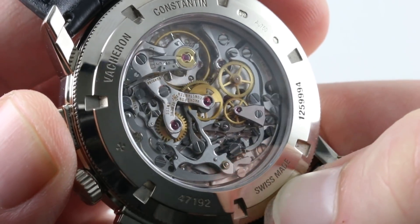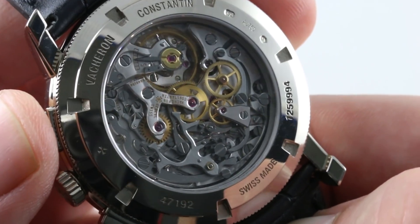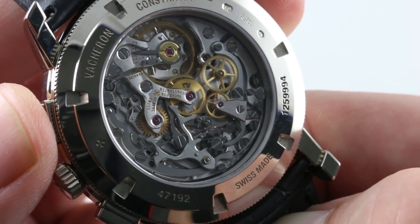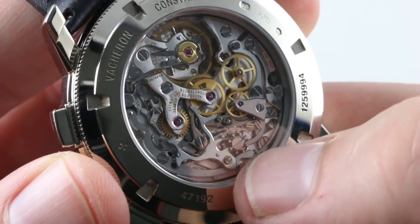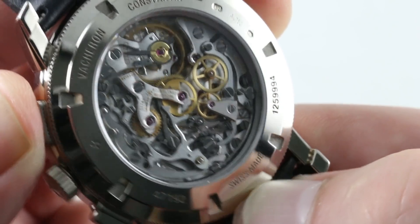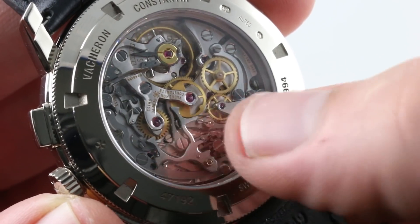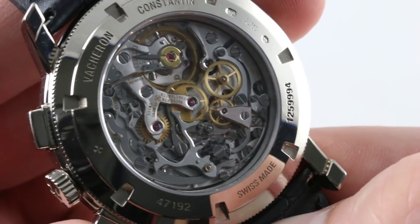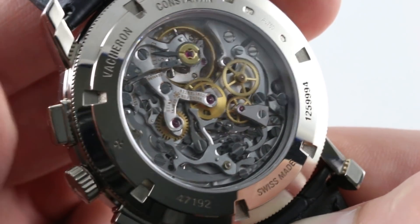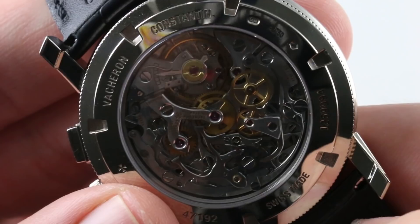I'm going to cycle the chronograph function and point out the column wheel — the function selector. Note the horns and the levers that interact with it, as well as the intermediate driving wheel, and the junction between the clutch and the chronograph center wheel when I start the chronograph. Now it's disengaged. You'll see the clutch, the driving wheel, and the intermediate wheel come in contact with the center wheel. That is why you want a traditional chronograph architecture — it keeps no secrets. You can watch it moving into position: the horns, the levers, the column wheel, the center wheel, the driving wheels, the clutch. When you stop and reset it, you're going to watch the re-centering hammers act on the hard cams and reset the chronograph, just like that — keeping no secrets. The column wheel is crisp, positive, audible, a tactile pleasure to use.